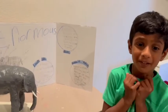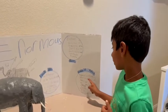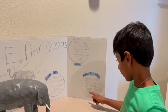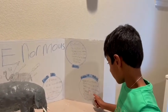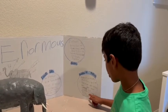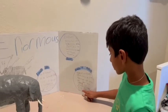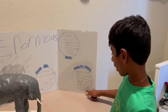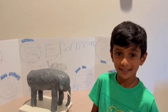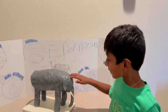Now let's talk about the predators of elephants. Predators and carnivores such as lions, hyenas, and crocodiles may prey upon young, sick, orphaned, or injured elephants. Humans are the greatest threat to all elephant populations. Let's all make a promise to protect all our elephant friends.